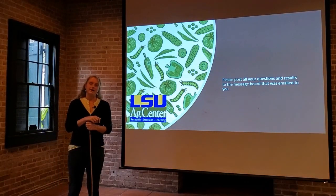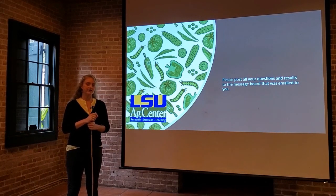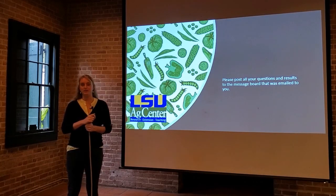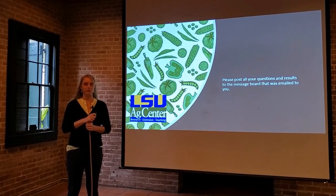Those are our satsuma varieties. If you have any questions, post them to the Facebook discussion group — the link will be posted on the class site. Share your satsuma pictures, what varieties you like, and any tips you have for satsumas.